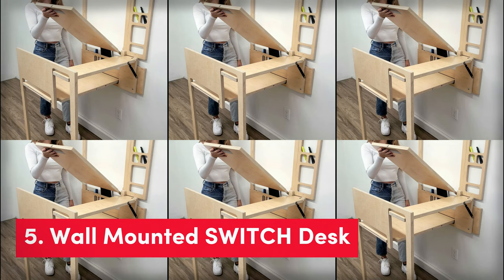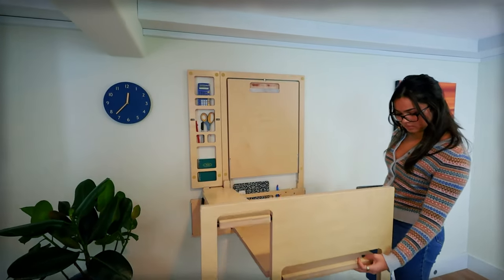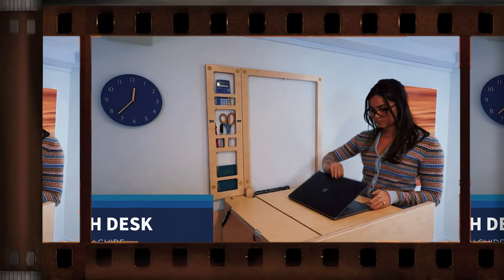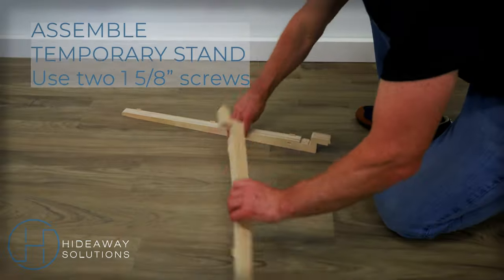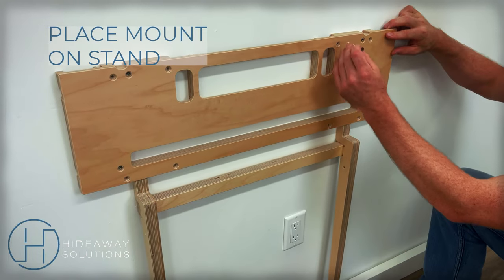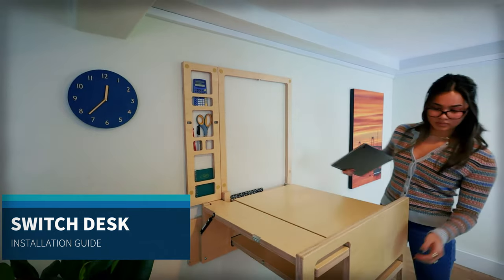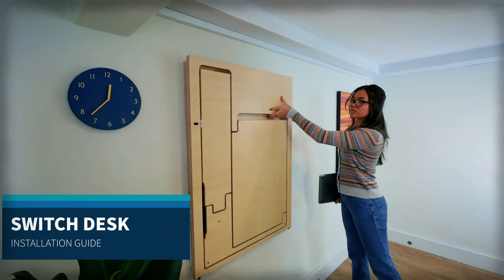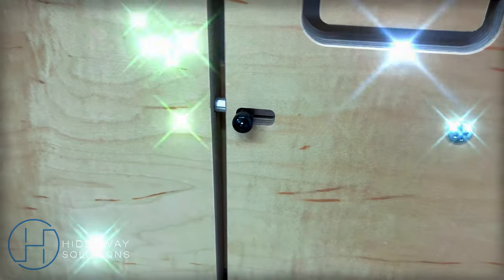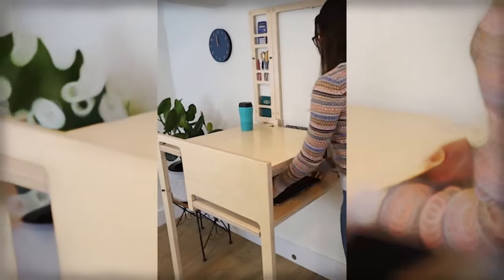Next, we have the wall-mounted Switch Desk. If you want to save space in your room or office while still having a cool desk to work on, check out the wall-mounted Switch Desk from Hideaway Solutions. This desk is super easy to install, and you can even decide which way you want it to swing — left or right. It's made with strong, high-quality materials and looks really slick. You can easily open and close the desk with just one hand thanks to the special gas strut. Plus, there's a built-in USB charger so you can charge your phone while you work.